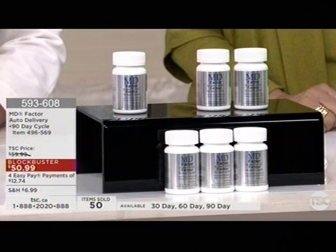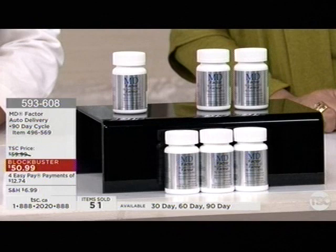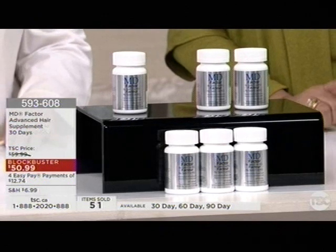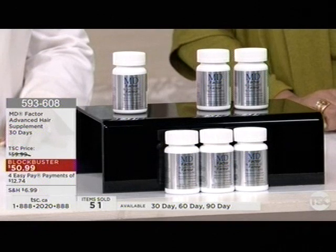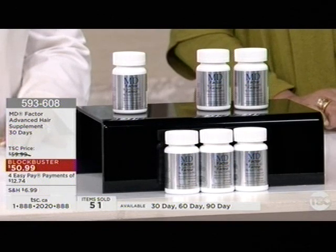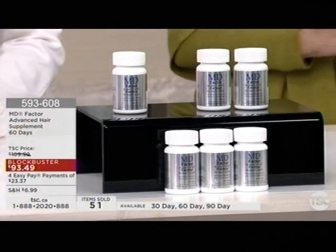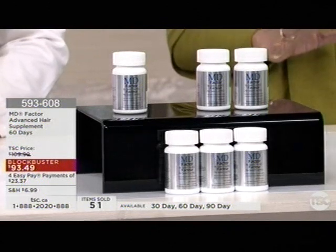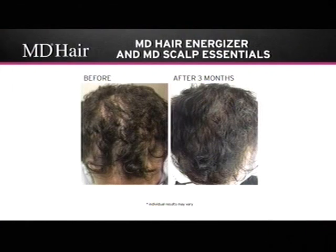Item numbers: 593-608 for the 30-day at $50.99. The 60-day is $93.49. And the 90-day is $144.60, with four easy pays. And also if you want the auto delivery, which I would definitely recommend if you want to go more than three months, we'll give you those numbers in a moment.